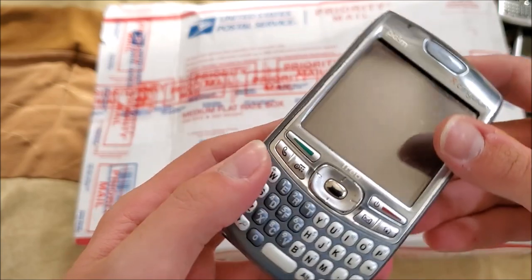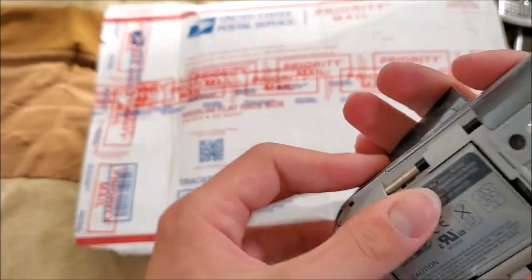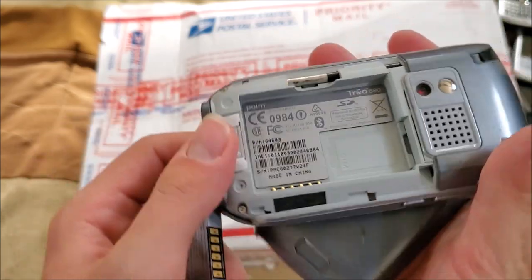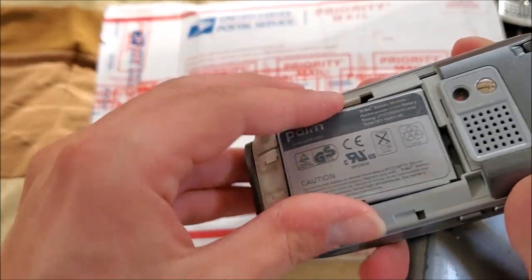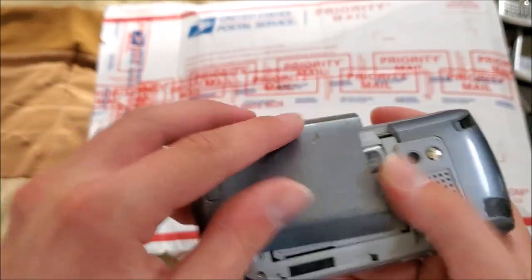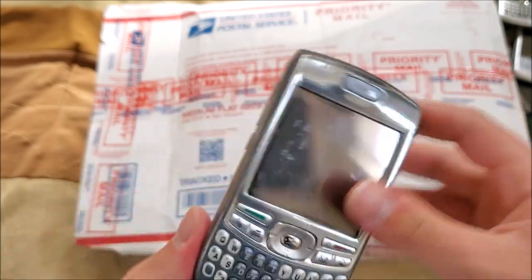Here's a Palm on Singular — a Palm Treo. The battery's pretty bloated — Palm Treo 680. Looks like an older phone for sure.